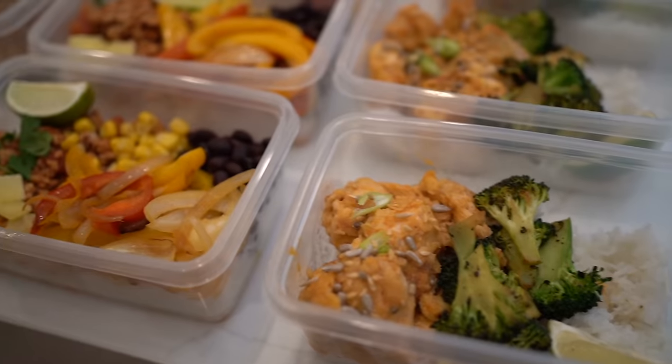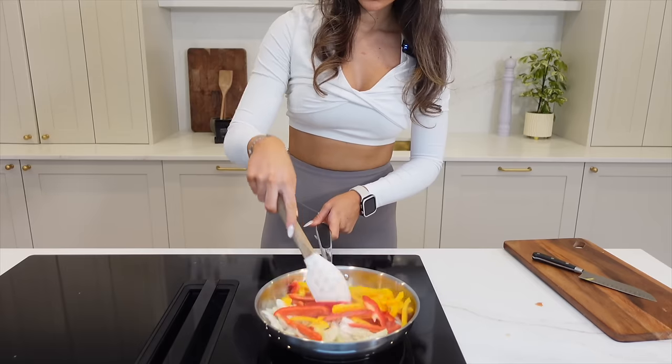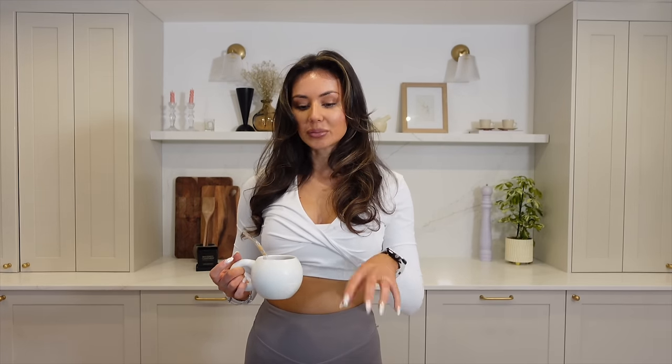Hello, welcome back! I'm bringing you a healthy meal prep video. It's predominantly going to be one pan, other than a few little trips to the microwave — super easy and actually affordable. I will break down what each meal costs in this video and also include the macros and what ingredients you will need.